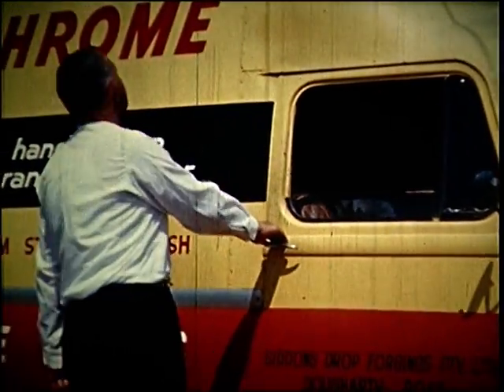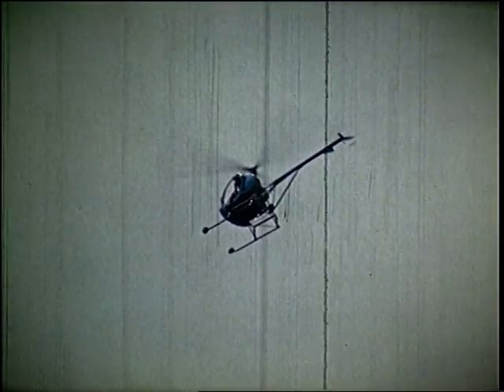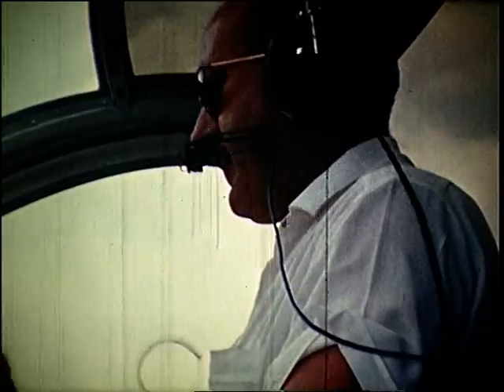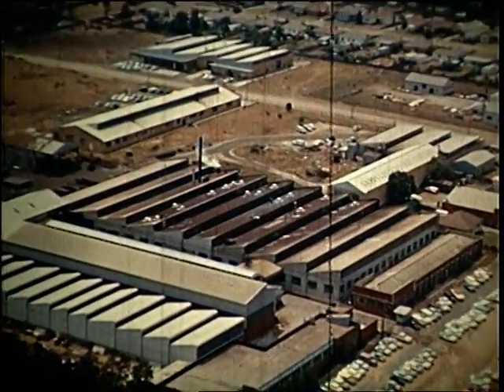It seems that no matter where you go throughout the length and breadth of Australia, or in other countries of the world for that matter, you'll always find the Sidchrome Spanners. From the home of Sidchrome right here at Heidelberg, Victoria.